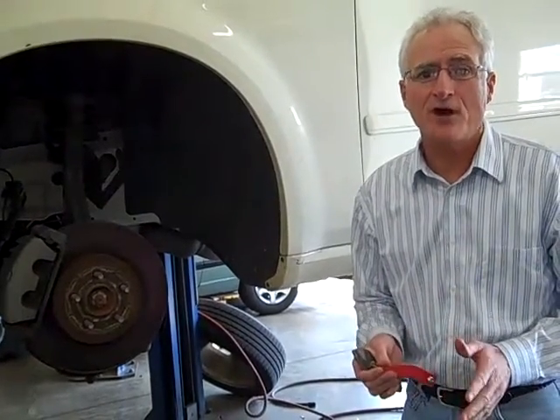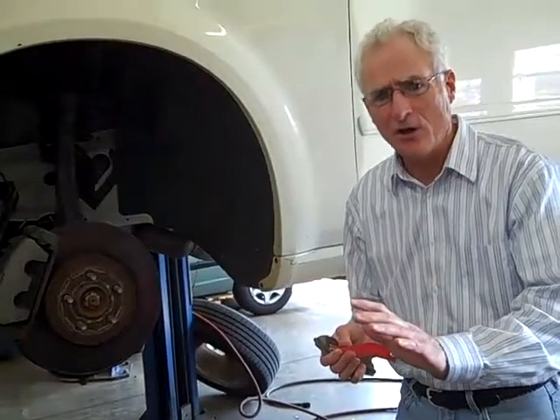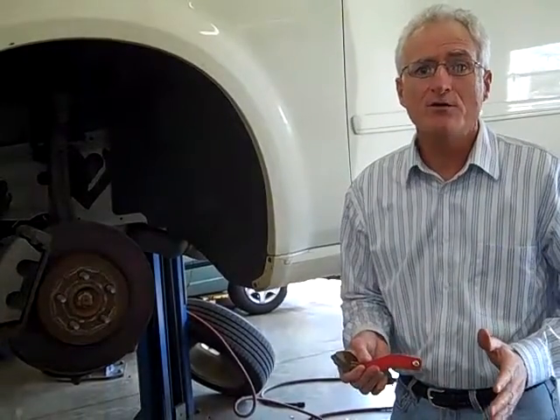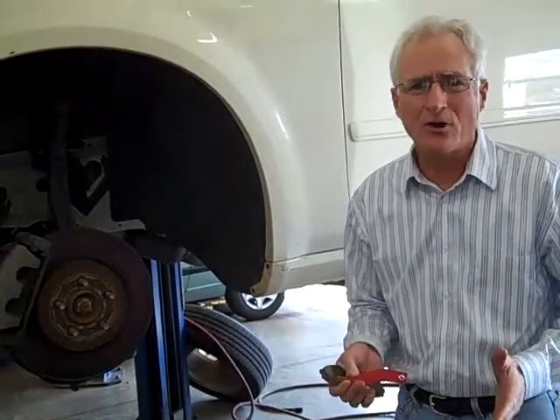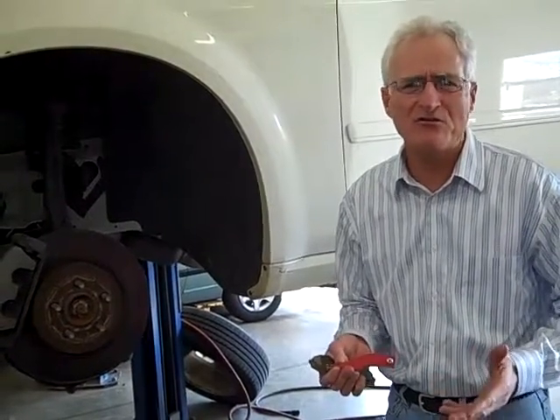One of them is when you're driving down the road and you hit the brake pedal, the pedal seems to bounce up and down a lot. Secondly, when you hit the brake pedal, the brakes make noise. They either make a growling noise or a grinding noise, or just some type of noise that just doesn't feel right.